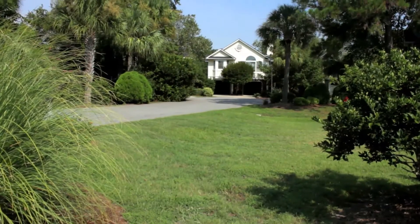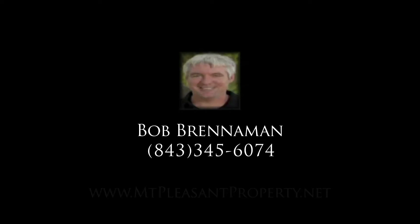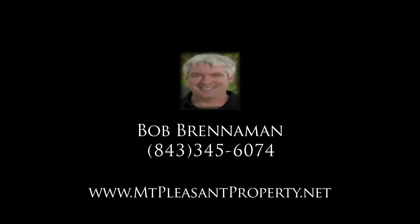Carefree living at its best is what you find when you're in Simmons Point in Mount Pleasant, South Carolina. My name is Bob Brennaman and I'm a realtor in Mount Pleasant. If you would like a complimentary tour of the area, please feel free to give me a call at 843-345-6074, or you can visit me on the web at mountpleasantproperty.net. Thanks y'all.